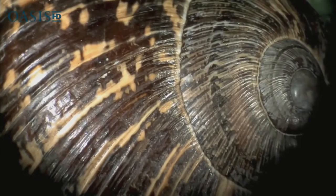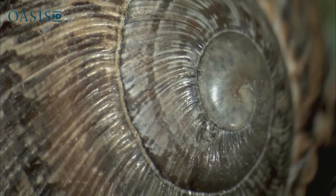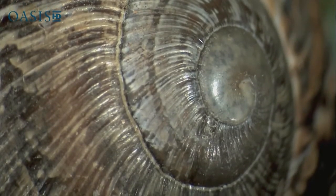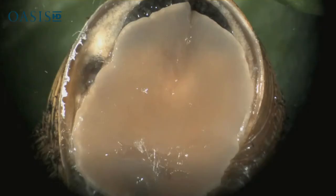A snail's shell forms a logarithmic spiral. This special kind of spiral curve often appears in nature. Hurricanes, galaxies, and snail shells all share this logarithmic design.